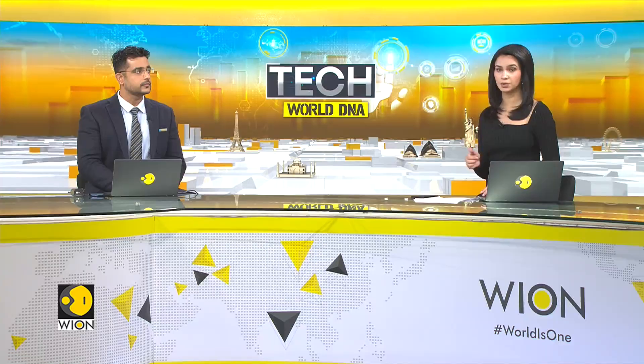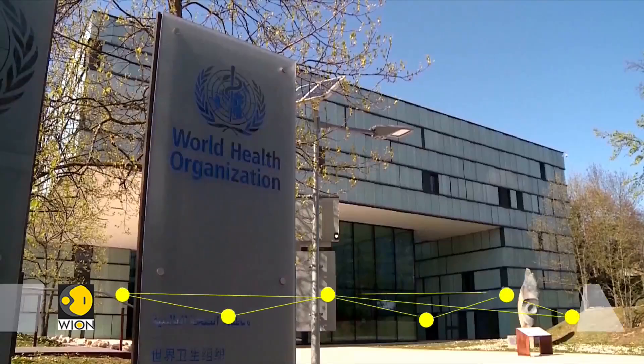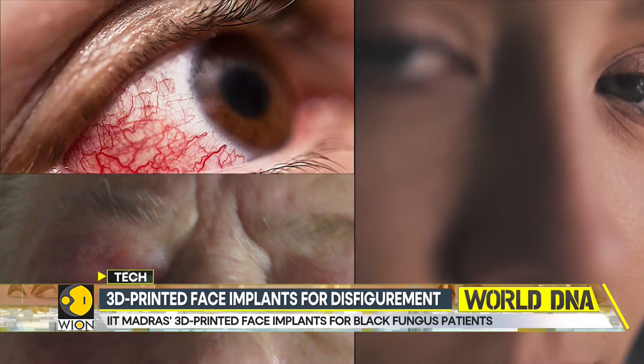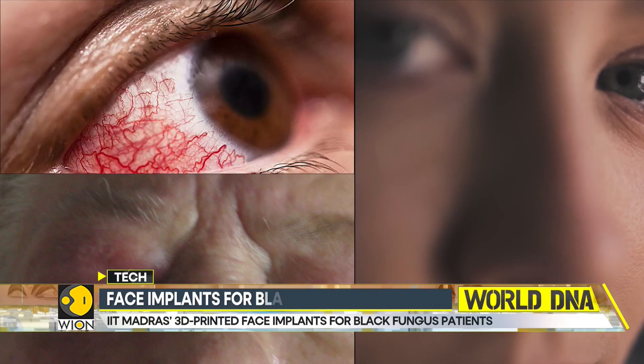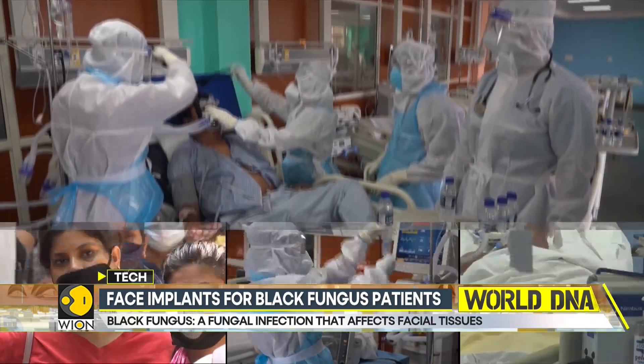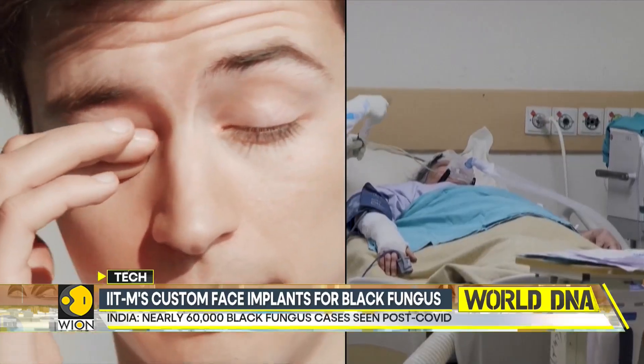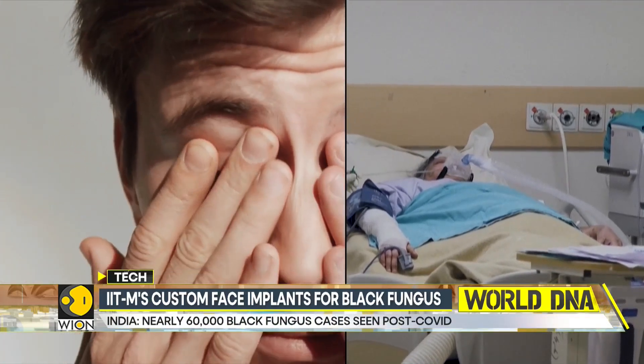The disease affects individuals with uncontrolled diabetes and HIV/AIDS among others. It causes severe disfigurement by invading facial tissues and has been a significant concern in India post-COVID-19. In extreme cases, patients may lose their nose, eyes, or even their entire face, affecting essential bodily functions.